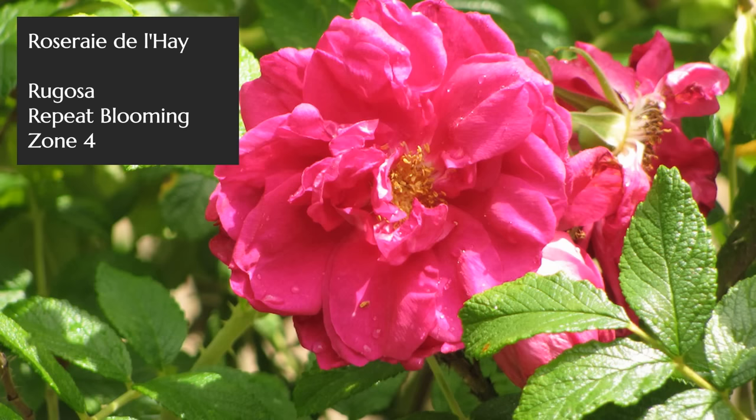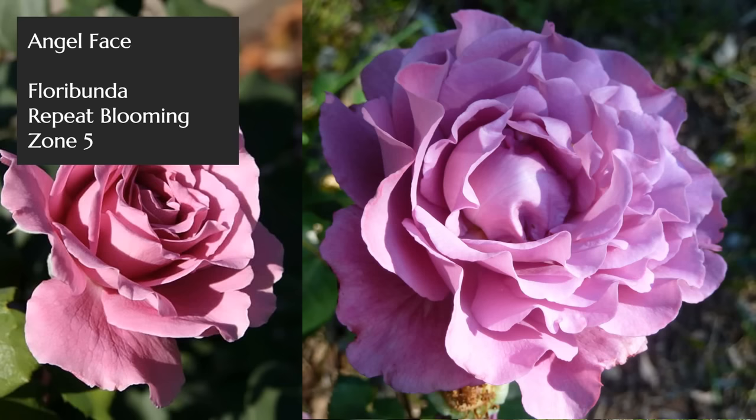Next up I wanted to talk about a rambler called Francis E. Lester — white with pink edges and a clove fragrance. Another group known for clove fragrance is the rugosa roses. I could easily feature many more of those on this list, as rugosas and their hybrids tend to have a strong fragrance, bloom all year, and are tough and adaptable roses. They're also great for hips.